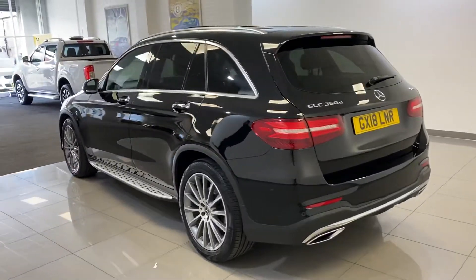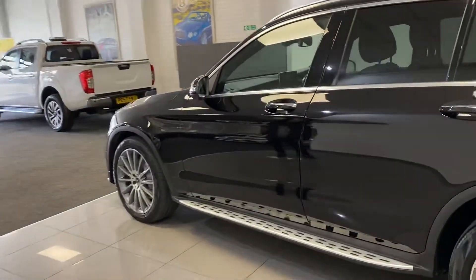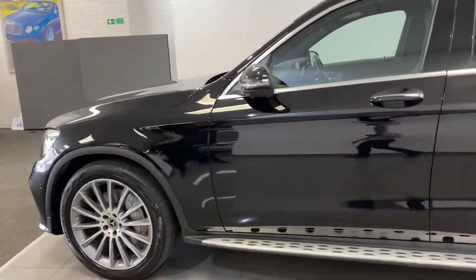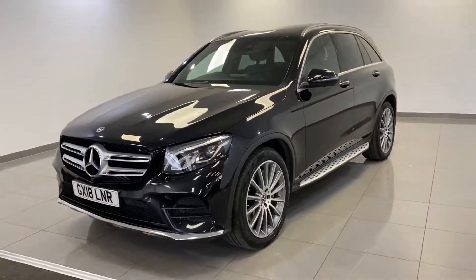Great value, that car. It was £50,000 new — just going on the website now — one owner, 2018, Premium Plus, £26,990. It's great value for a 350.